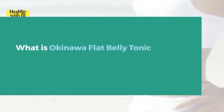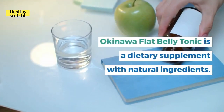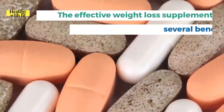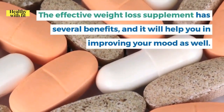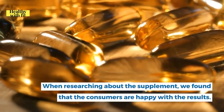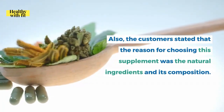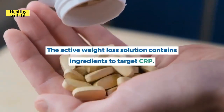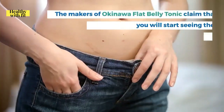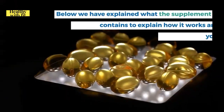Okinawa Flat Belly Tonic is a dietary supplement with natural ingredients, designed considering the techniques used by the people of Okinawa Island. Research found that consumers are happy with the results, and customers cited natural ingredients and composition as reasons for choosing it. The active weight loss solution targets CRP — food you eat gets transformed into energy with no storage of fat. The makers claim results begin within 30 days of use.